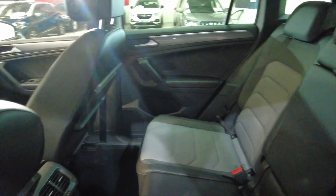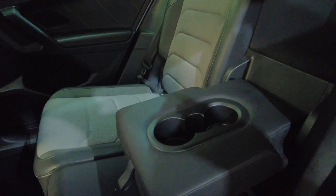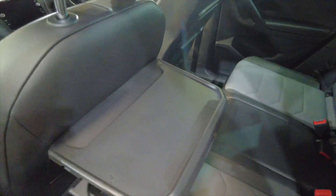Plenty of space in the back there — plenty of leg room and headroom for your rear passengers. You've got a folding armrest there with cup holders. You've also got trays there with more cup holders.